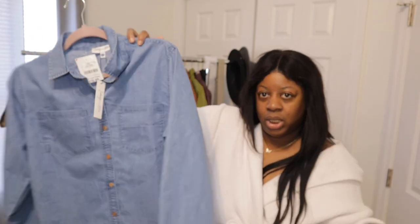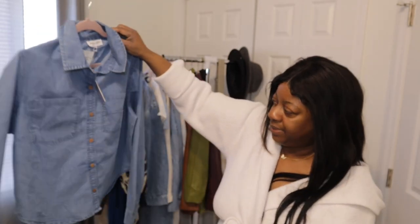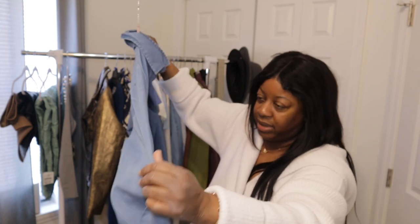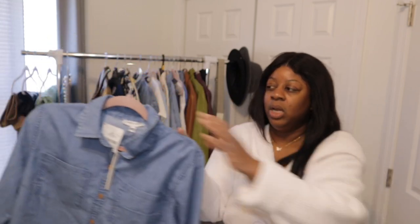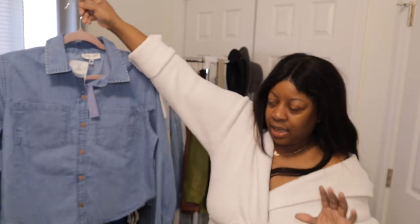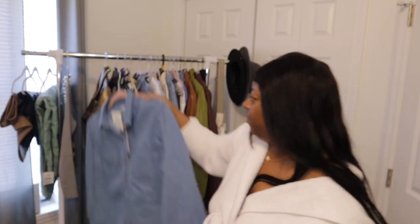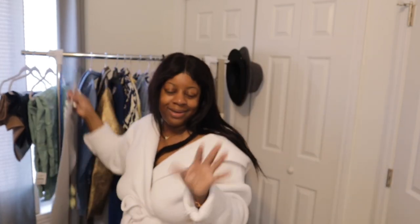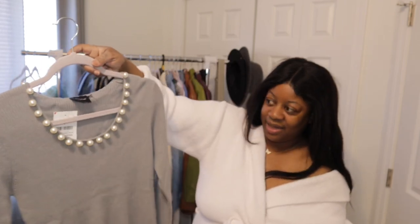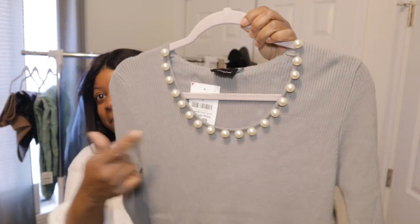More denim — but softer. This is a little denim shirt from Burlington for $10.99. It's soft denim, not heavy. I picked it up in a large because with my arms I have to think about stretch since fast fashion sometimes doesn't fit well. But this one is cute and was worth the $10.99. Do not sleep on Burlington Coat Factory.